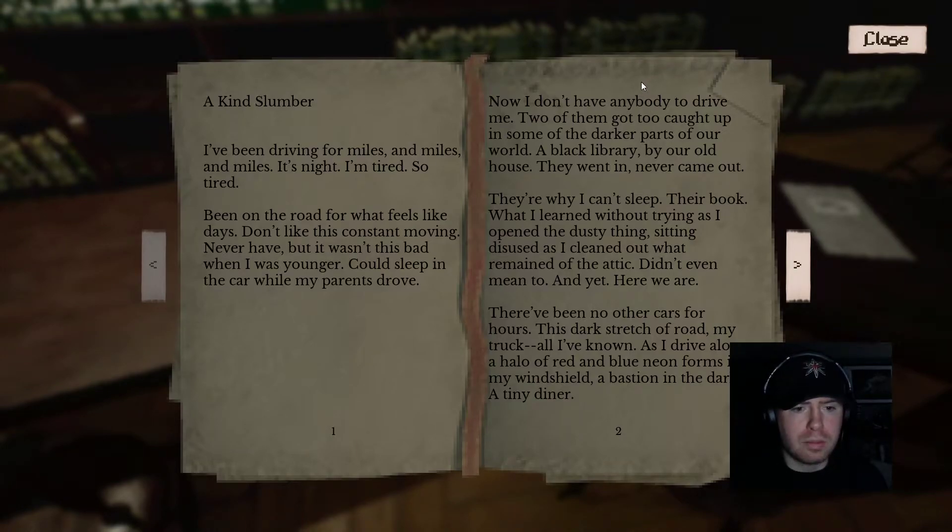Reading another note: 'I've been driving for miles and miles. It's night, I'm tired — so tired. Been on the road for what feels like days. I don't like this constant moving — never had. But it wasn't this bad when I was younger. I'd sleep in the car while my folks drove. Now I don't have anybody to drive me. Two people got too caught up in some of the darker parts of our world — a black library by our old house. They went in and never came out. They're why I can't sleep. What I learned without prying as I opened the dusty thing, sitting as I cleaned out what remained of the attic. Didn't even mean to, and yet here we are. There've been no other cars for hours. This dark stretch of road might be all I've known.'